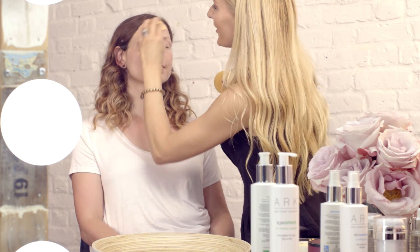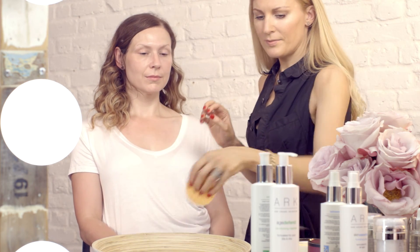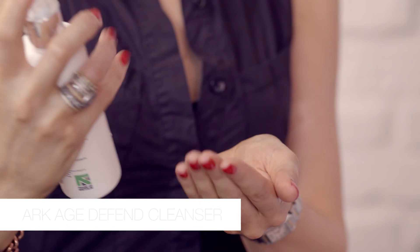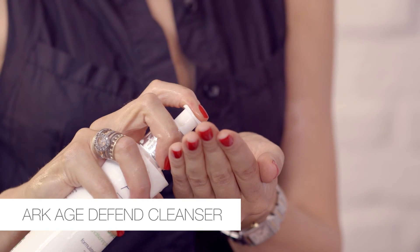You can use with or without the sponges — it's completely up to you. It's really good. See the lipstick just completely dissolved. Fantastic. That's stage one of our double cleanse. Now we're going to use the Age Defend Conditioning Cleanser.